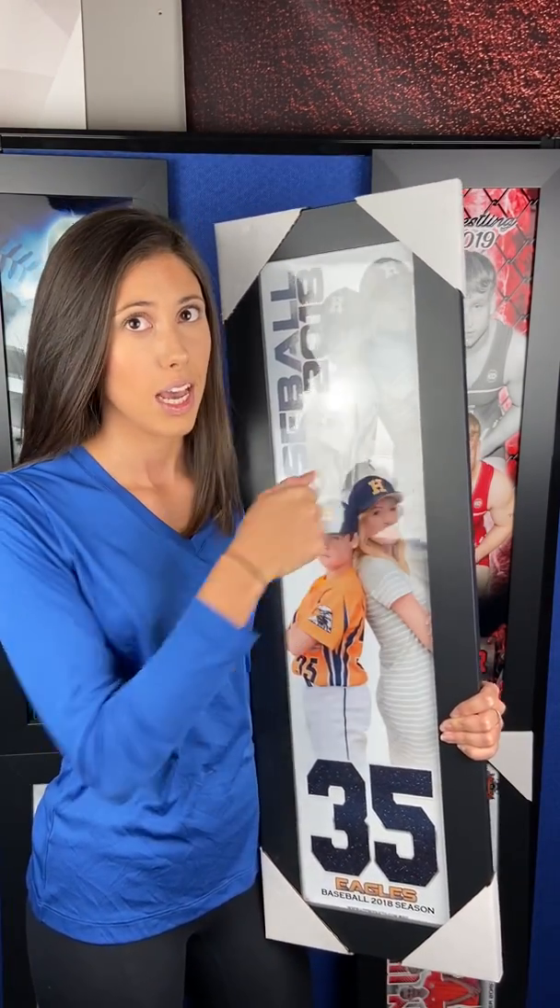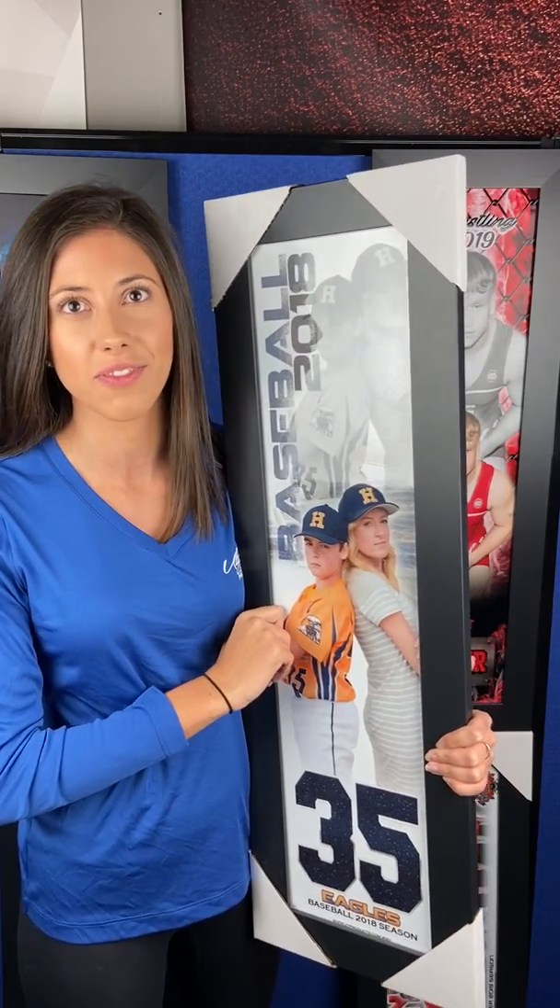These posters feature an exceptionally durable frame made for shipping with added package protection and custom boxes for each size. Our team of experienced designers custom designs each product based on the photo submitted as well as the questions answered during submission.